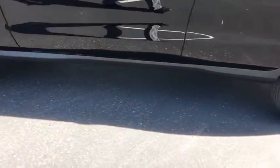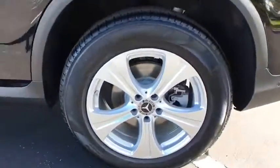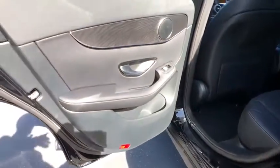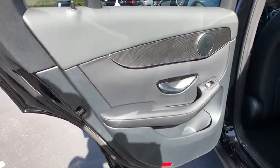Bluetooth, adjustable steering wheel, power steering, four-wheel disc brakes, cruise control, auto dimming rear view mirror, floor mats, aluminum wheels, keyless start, universal garage door opener.